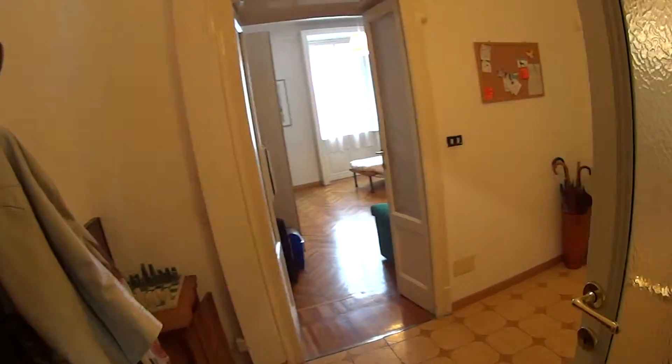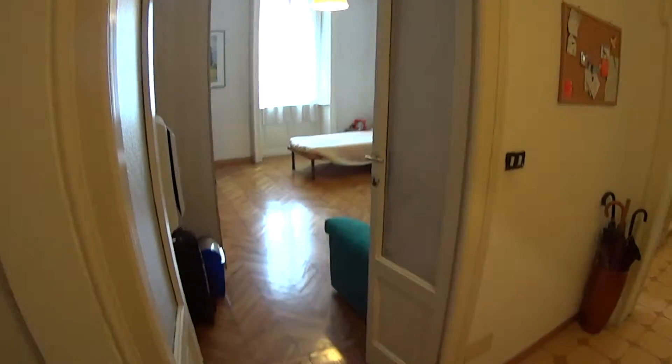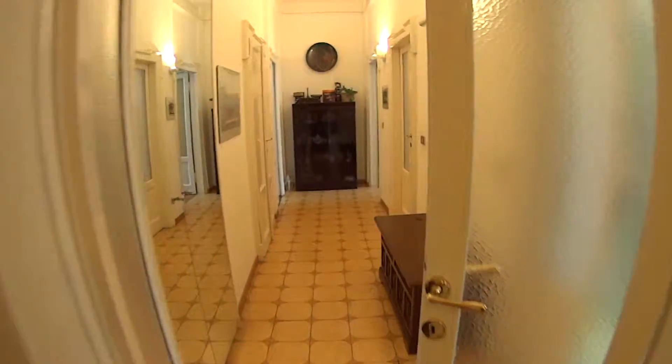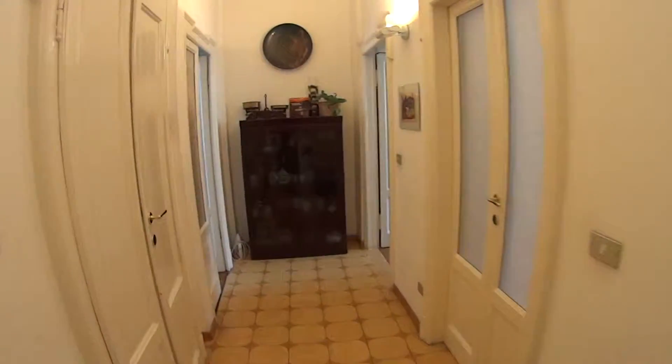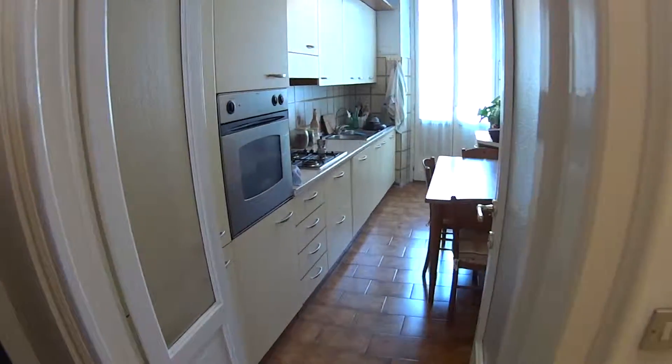Here's the elevator first of all. We're now entering the hall, and we have in front of us one of the bedrooms for rent, which is bedroom number 3. Through this corridor we access all of the other ones — we have the bathroom on our right and the kitchen at the end. So let's quickly begin from here.